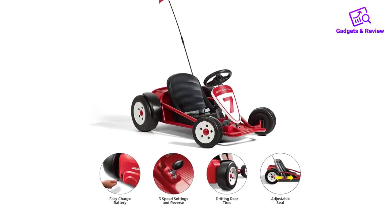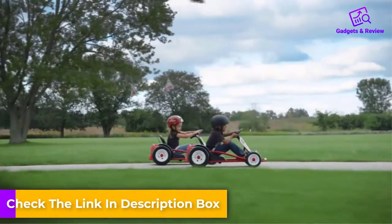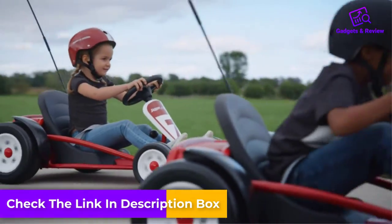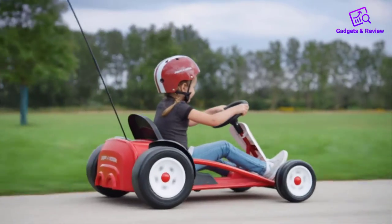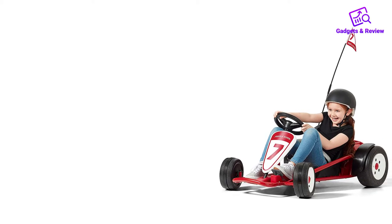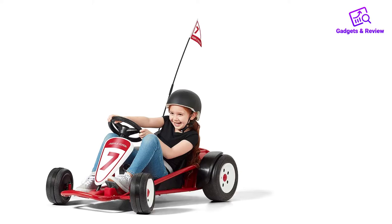It also has reverse functionality. The front tires consist of rubber while the rear are extra wide slicks, providing racers the ability to drift the Radio Flyer Ultimate while speeding into turns. It's safety focused thanks to its parent-controlled speed lock, built-in seat belt, and flag for visibility.